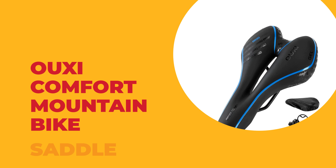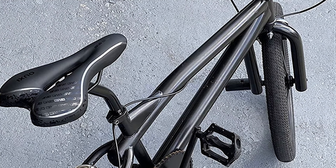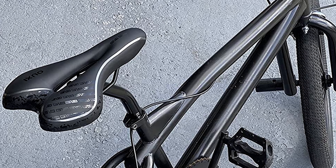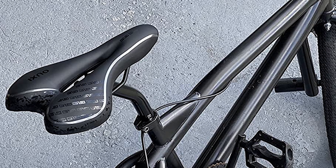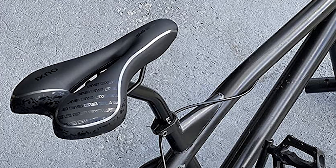Number seven: OUXI comfort mountain bike saddle. If you are looking for the best mountain bike saddle, look at the OUXI comfort mountain bike saddle — it is one of the best mountain bike saddles on the market. This comfortable mountain bike saddle surface is non-slip, wear-resistant texture PU leather.